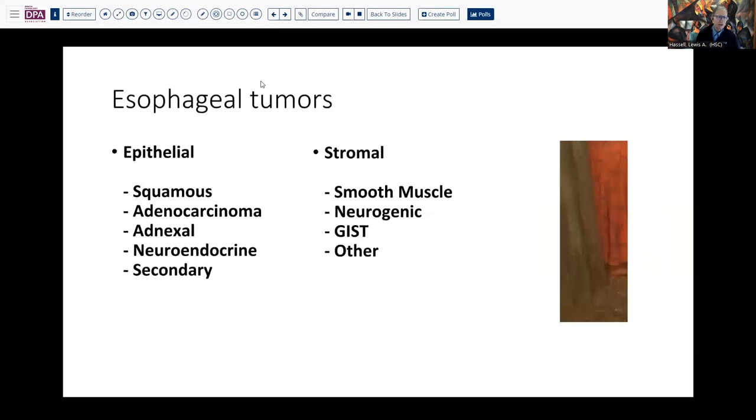When we think about tumors in the esophagus, of course, epithelial tumors are the most common. But we've indicated that this doesn't have the features of at least a surface epithelial tumor. So I think right away we could rule out squamous disease and adenocarcinoma. However, there are some adnexal-type tumors, salivary-derived tumors, and neuroendocrine tumors that certainly could present in this fashion.